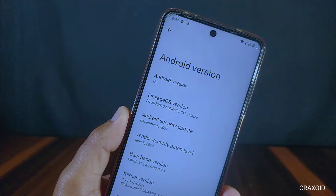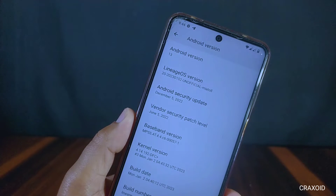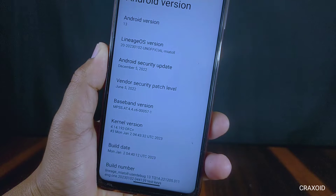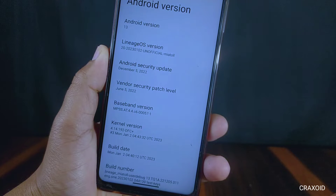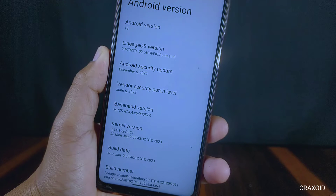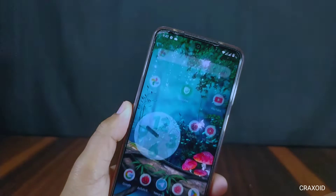As you can see, this is the Redmi Note 9 Pro Max and I have installed LineageOS on it. This is an unofficial build, but the official build will be rolled out very soon. It has the December 2022 Android security update, and the vendor security patch level is June 5, 2022. The DFC kernel is used in this ROM. The build date is January 2, 2023, and this LineageOS is running on Android 13.